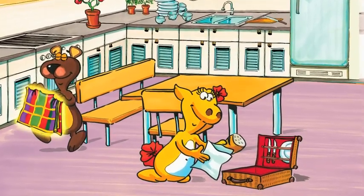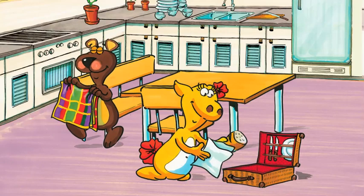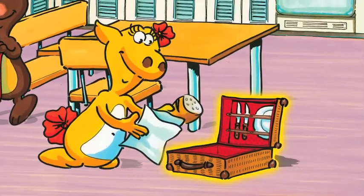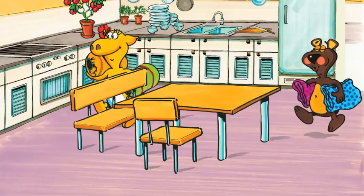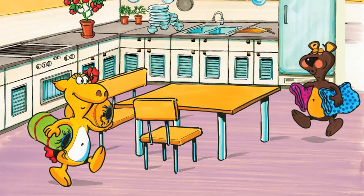Have you got the blanket, Ben? Here it is, Bella. Have you got the picnic basket? Yes, Ben. We're almost ready now. Bella packs the picnic basket. She packs bread, knives and plates. Don't forget the towels, Ben. We need towels for the beach.